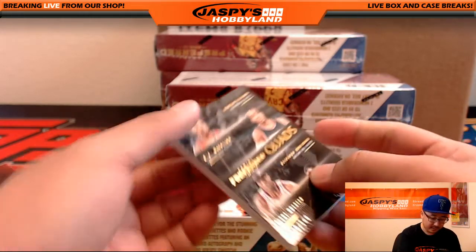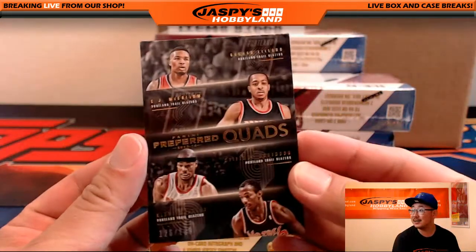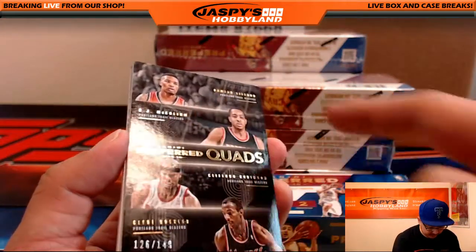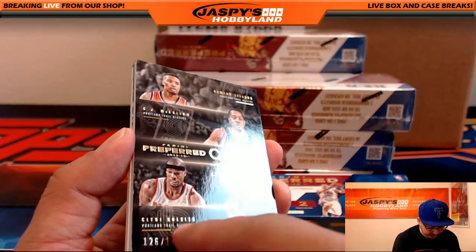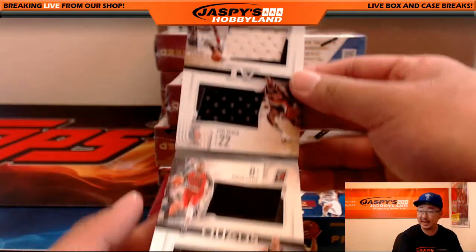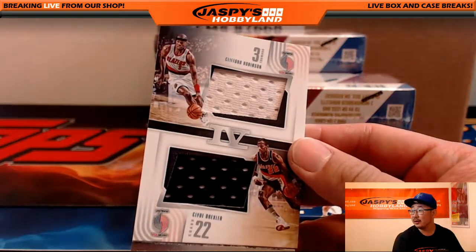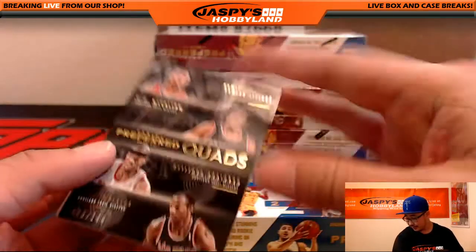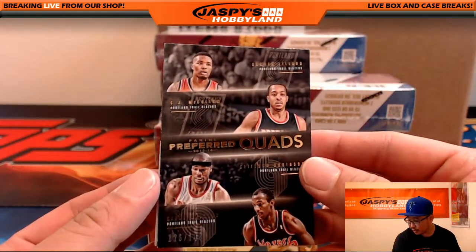The book is Preferred Quads. We have Damian Lillard, CJ McCollum, Cliff Robinson, and Clyde the Glide Drexler. 126 out of 149. All going to the Blazers. Portland Trailblazers going out to Justin.